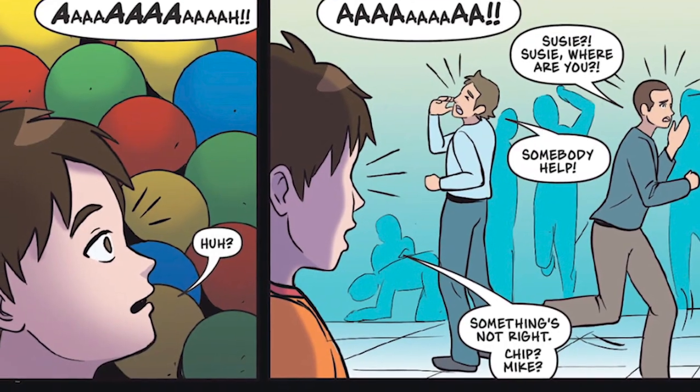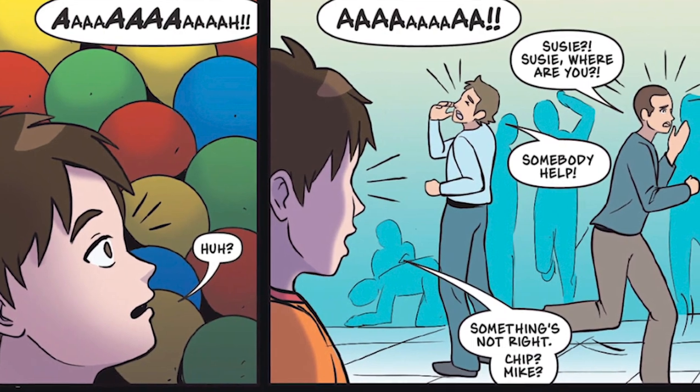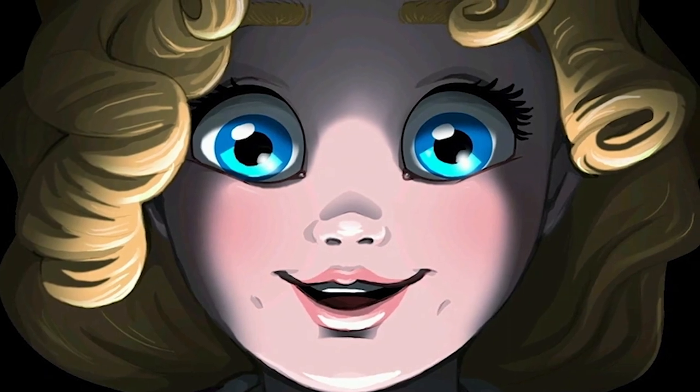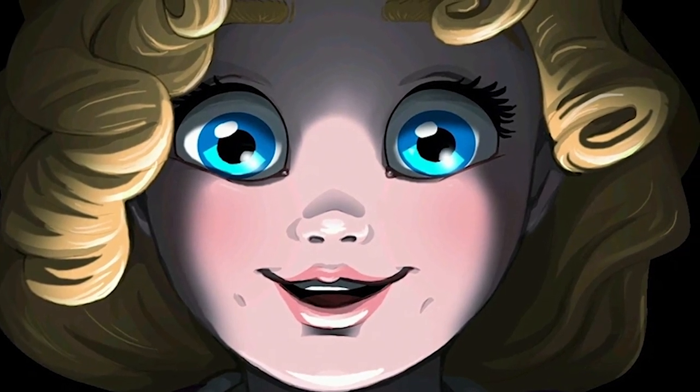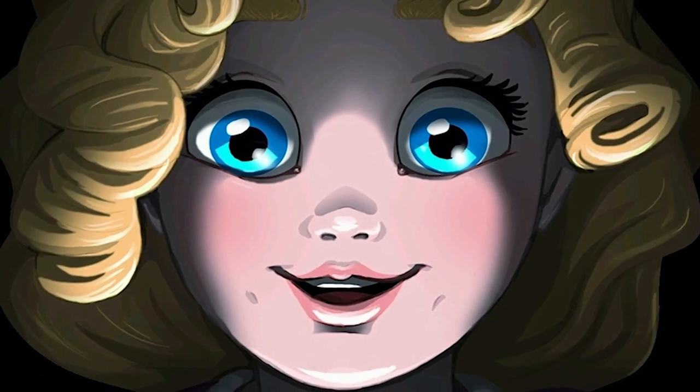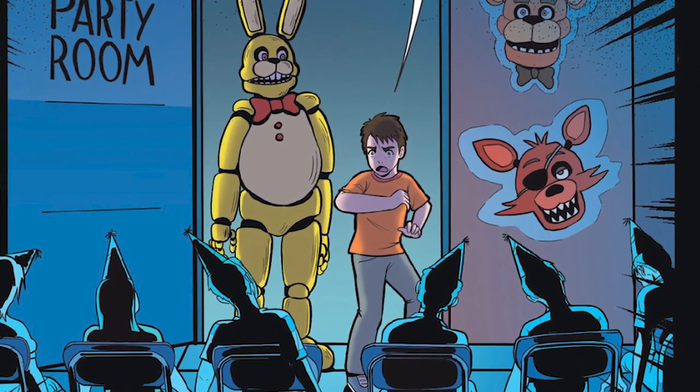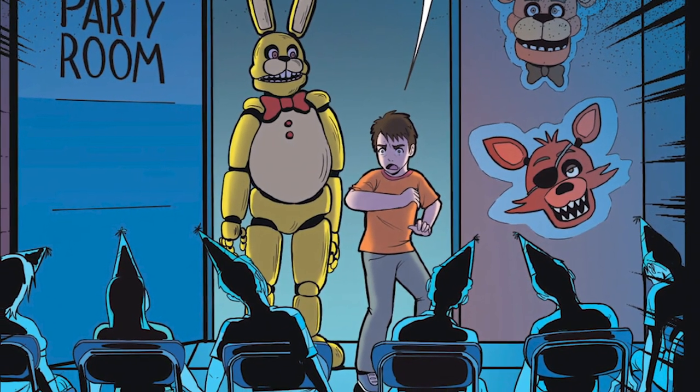Here's the other huge detail I want to share. In this panel, it appears that a man is calling for his daughter by the name of Susie. This is quite big because it shows a huge connection with the missing children's incident, and if this was intended to be here by Scott, I'd say it's absolute confirmation that the MCI happens in 1985. As you are likely aware, there are six dead kids in the story, while there are five in the games. Oswald is experiencing a memory from his dad, probably, and there is bound to be some distortion. Let me know what you think about all of that.